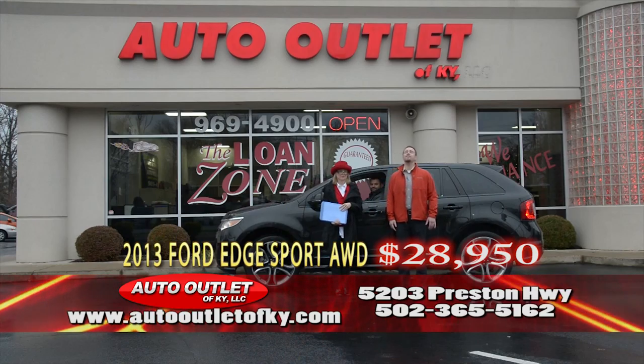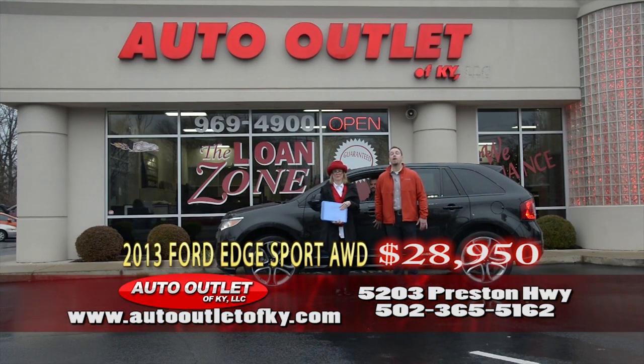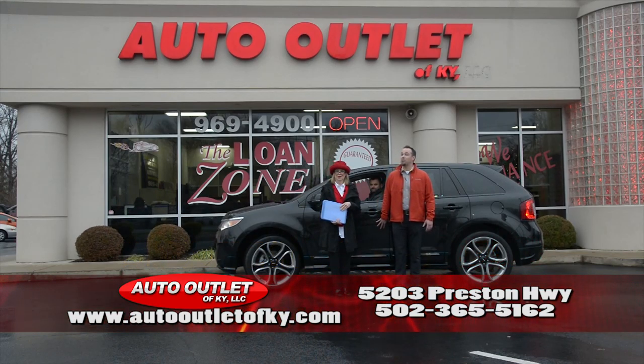If you didn't see something on our two-minute show that you'd like, give us a call at 969-4900. Check out our website at www.autooutletofky.com. We really appreciate you watching. Happy New Year! Thanks for watching — we'll see you next time.